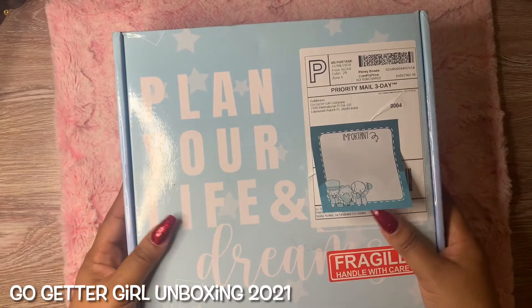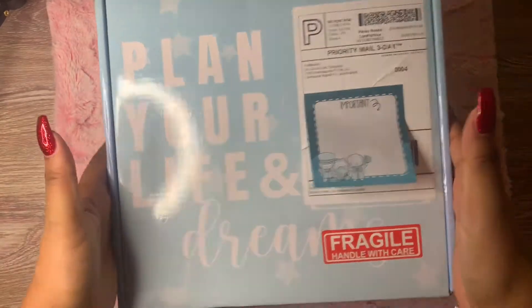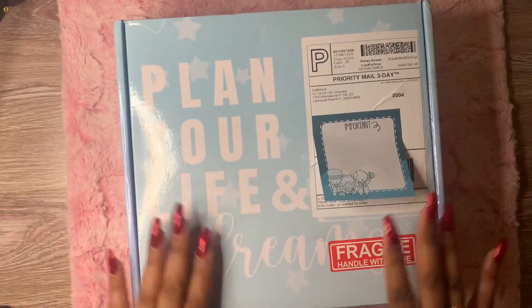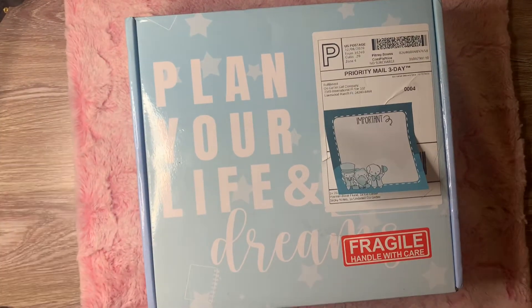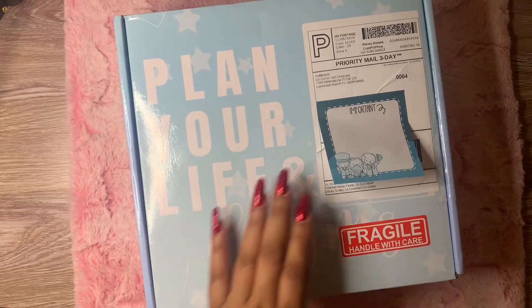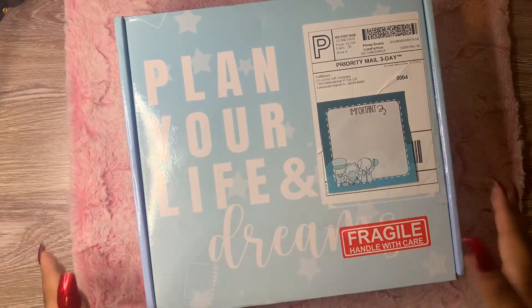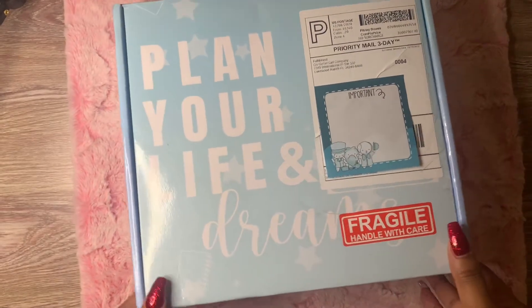Hello everyone and welcome to my channel. Today we're going to do an unboxing of my Go-Getter Girl planner. This year 2021 I want to go ahead and support more small shops, so my main planner is going to be this beauty in here. I am so excited to share this with you guys and do the unboxing because I have not thoroughly looked inside. So let's get started.